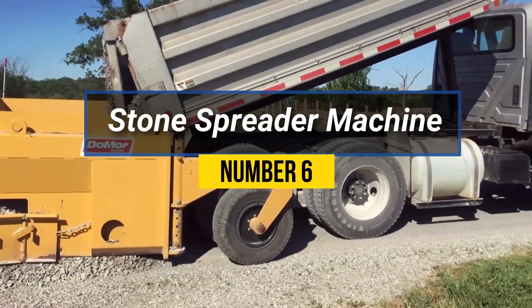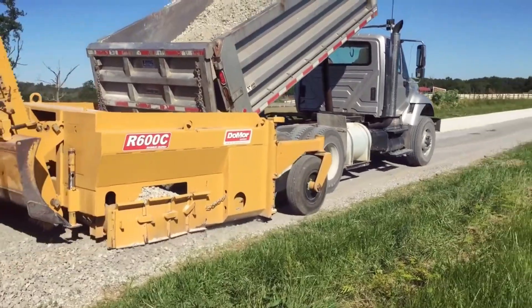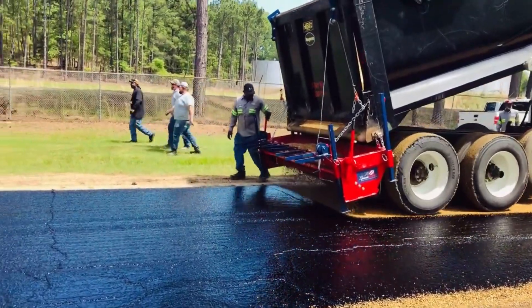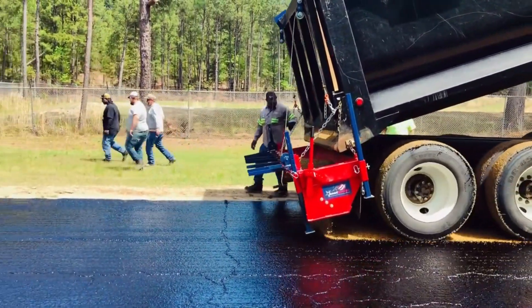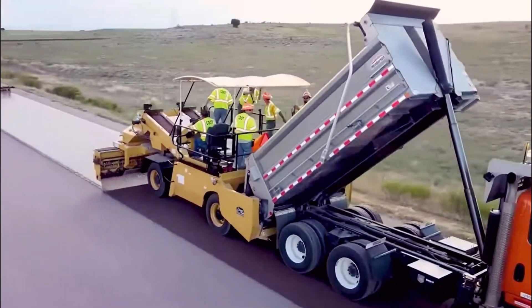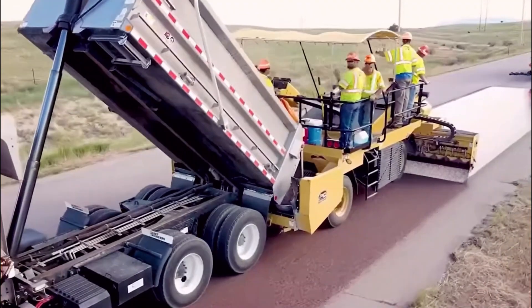Number 6: Stone Spreader Machine. A stone spreader machine is a construction equipment used to efficiently distribute stone materials, such as gravel, sand, or crushed rocks, over large areas. This machine consists of a hopper that holds the stone material and a conveyor belt or spinning disks that disperse the material in a controlled manner. It is commonly used in road construction, landscaping, and agricultural applications.